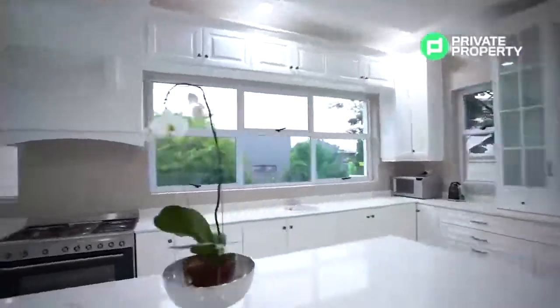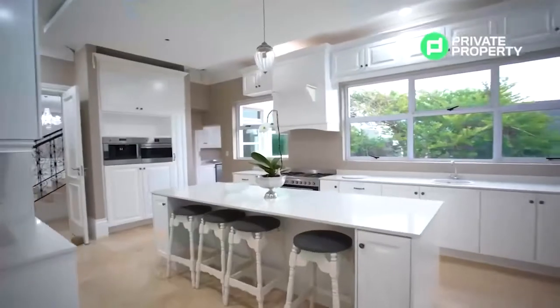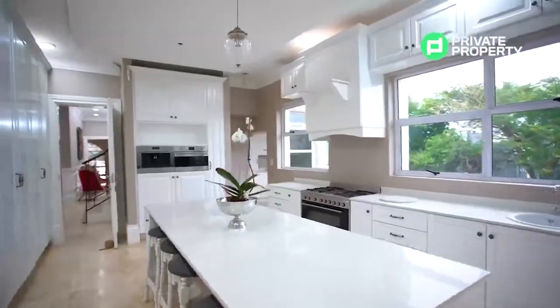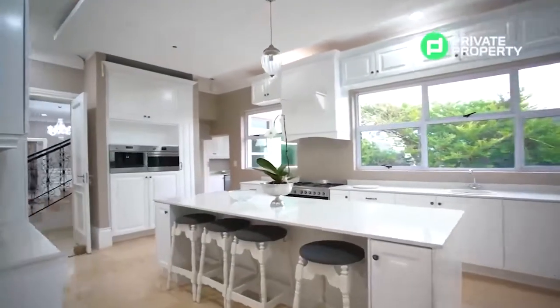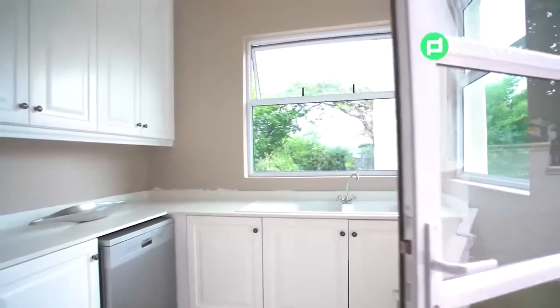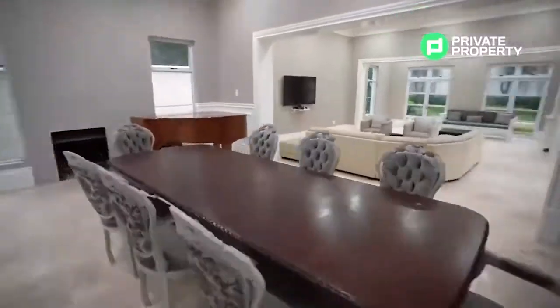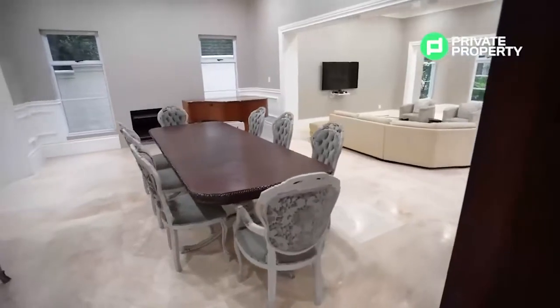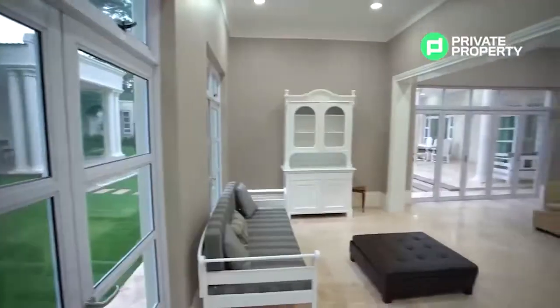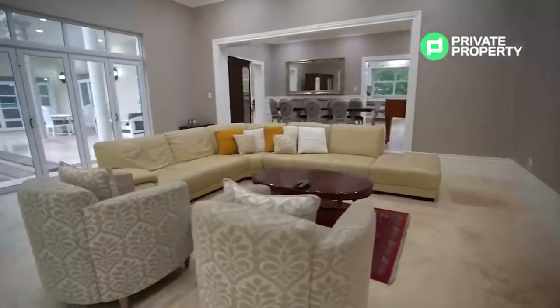Heading downstairs we are introduced to a chef's dream — a closed-off kitchen with ample cupboards, windows aplenty, and countertop space to cater to even the most demanding Sunday dinners. This kitchen also has a built-in bean-to-cup coffee machine, a microwave oven, a state-of-the-art six-burner gas stove, and an electric oven. Off the side of the kitchen is a scullery nook to place appliances and dishes out of the way, keeping the main kitchen clean and tidy. Outside the kitchen there's a large dining room and lounge area with floor-to-ceiling windows and stackable glass doors.